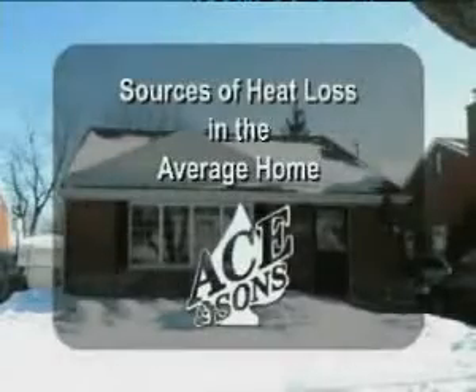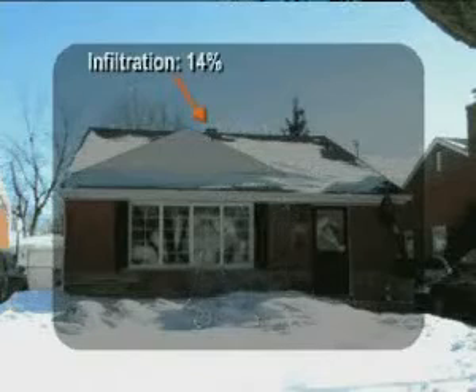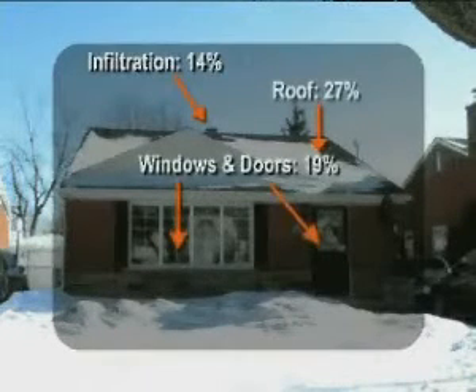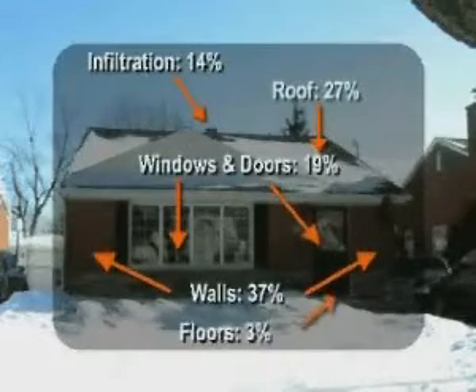Where is energy lost in the average home? 14% through infiltration, 27% through the roof, 19% from windows and doors, 37% from walls, and 3% from floors.